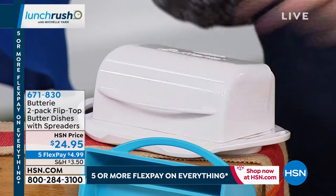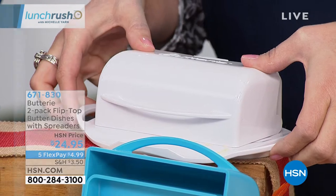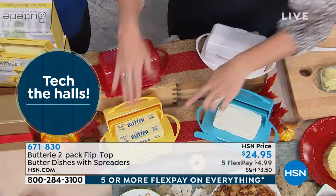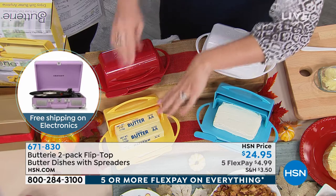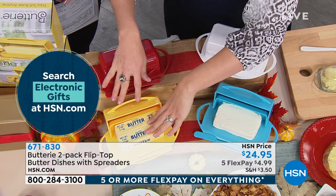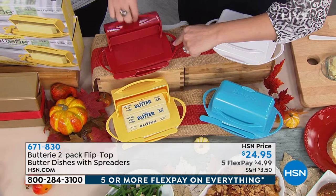'It will hold two sticks of butter. Maybe you want to do table butter where one is salted and one is unsalted, or you cook with unsalted and want salted for the table. You can fit two. Technically you're getting two butter dishes — you could have four sticks of butter or one whole block of cream cheese. However you want to utilize this. And this is what's so great: it's not glass. So if it does fall, it's not going to shatter. It's BPA free, food-safe plastic, and dishwasher safe.'